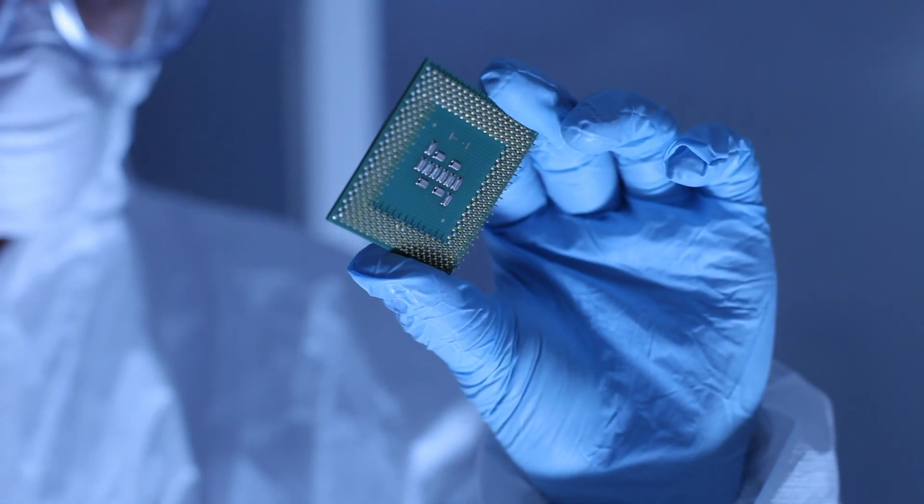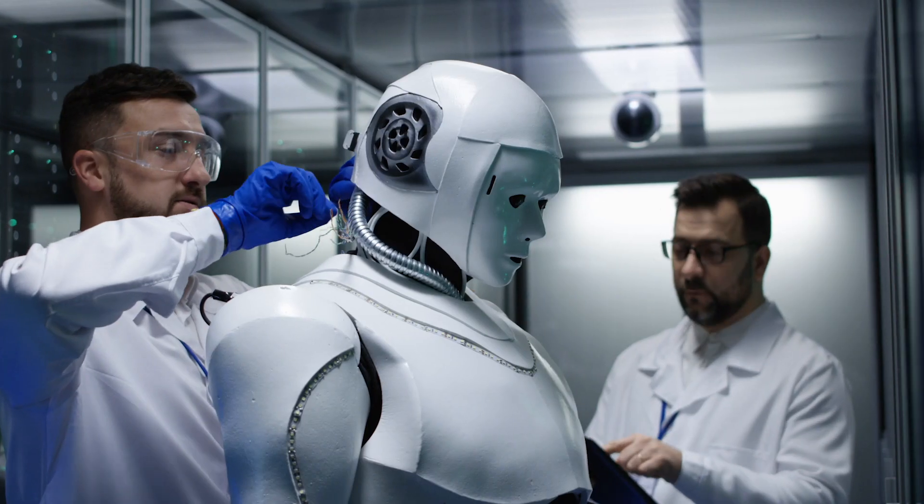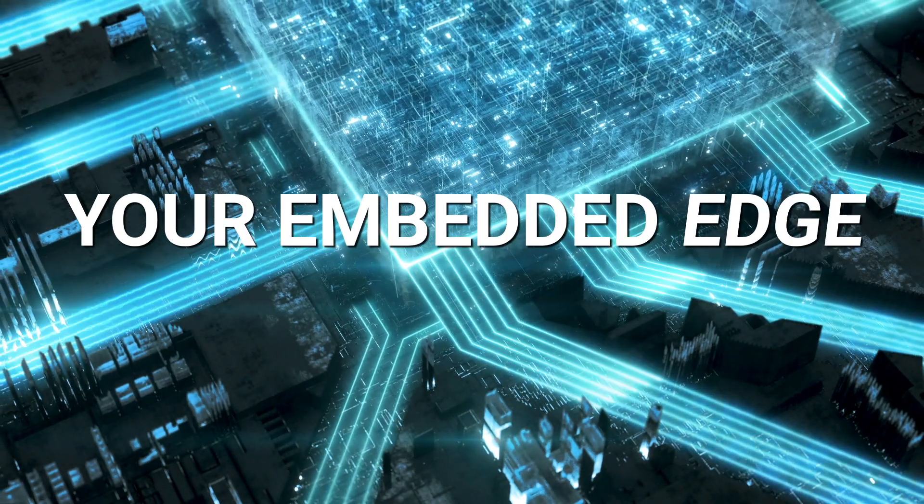From the chip to the cloud, DesignWare Arc processors are powering the future of smart everything. And your embedded edge starts here.